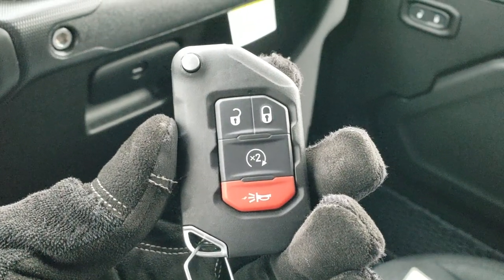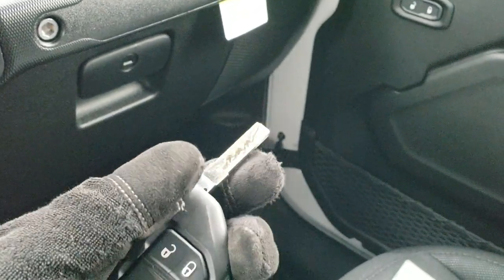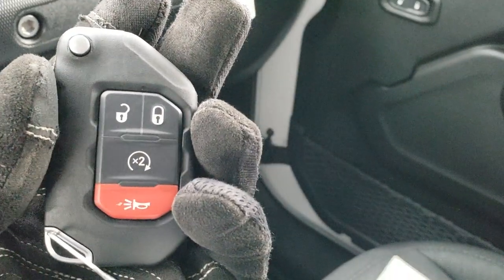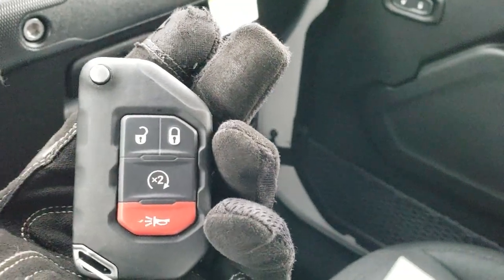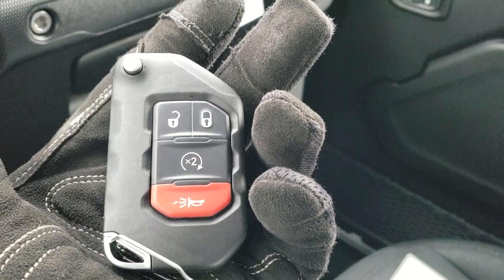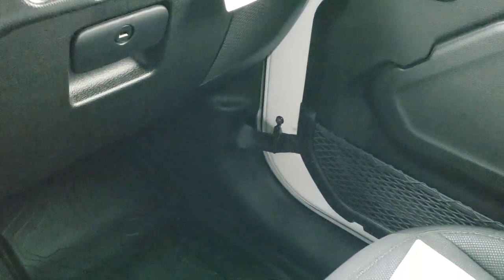It has the heavy-duty key fob, the Jeep on the back, the flip-out key, keyless entry, remote start. All the buttons are real big and easy to see. It has the bright alarm button as well, and it's really heavy-duty — you'll always be able to find it in your pocket.